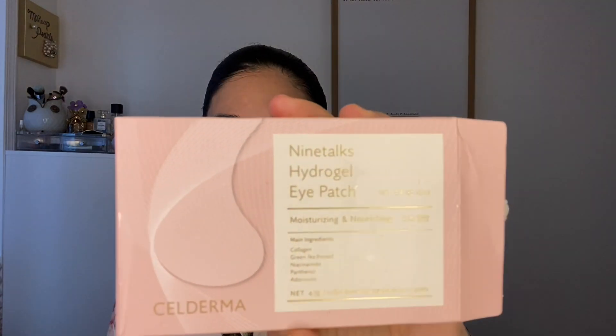Can I just talk about these patches? Like if my whole skin could look this juicy I would be so happy. These are the Nine Talks Hydrogel Eye Patch Moisturizing and Nourishing patches from Calde Mara. I got these for $4 at Marshall's. I've had them on for about 15 minutes.